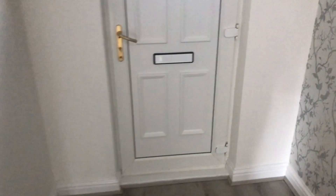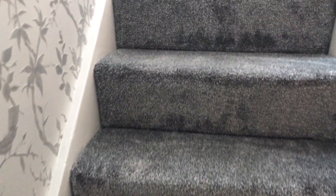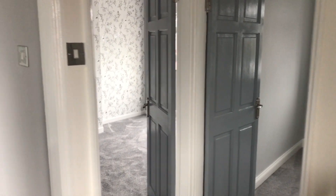Right, let's go upstairs. On the first floor all of the floor coverings have just been recently replaced — nice light grey carpets, painted grey doors, and nice turned spindles on the landing.